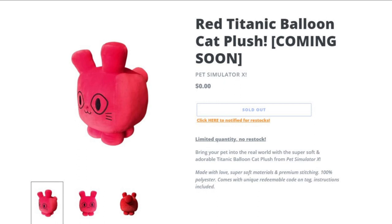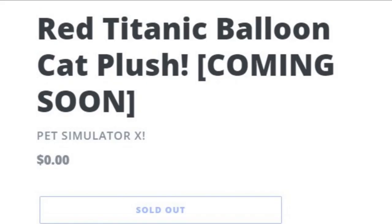Let's go and actually look at it. It does not have a price. Sadly, we have no idea when it's going to come out or what the actual price of it will be. But as you can see here, it says 'Your Red Titanic Balloon Cat Plush — Coming Soon.'